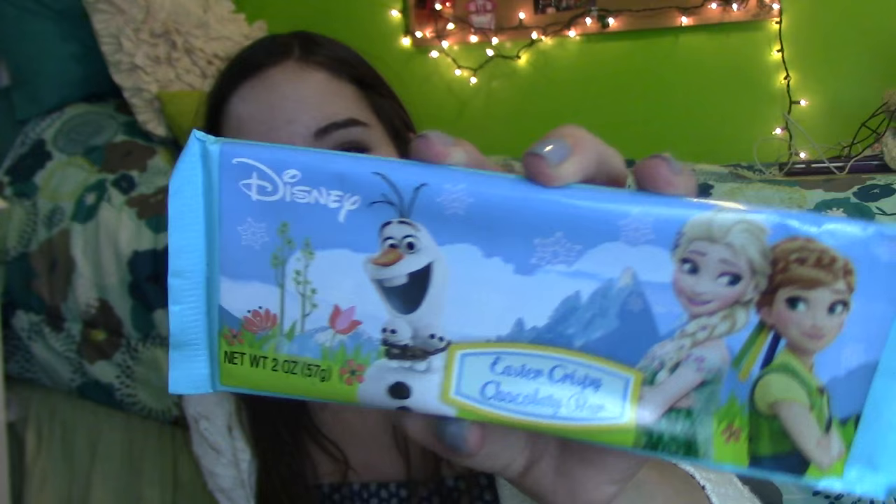I also got some Sweet Tarts from my grandma, some little chocolate bunnies, and from one of my cousins she gave me this Disney Elsa chocolate bar, which is so cute. I had to have gum too, so I got some peppermint gum and this new confetti cake pop flavor that I'm kind of scared to try. Also some Skittles and a little Hershey's.